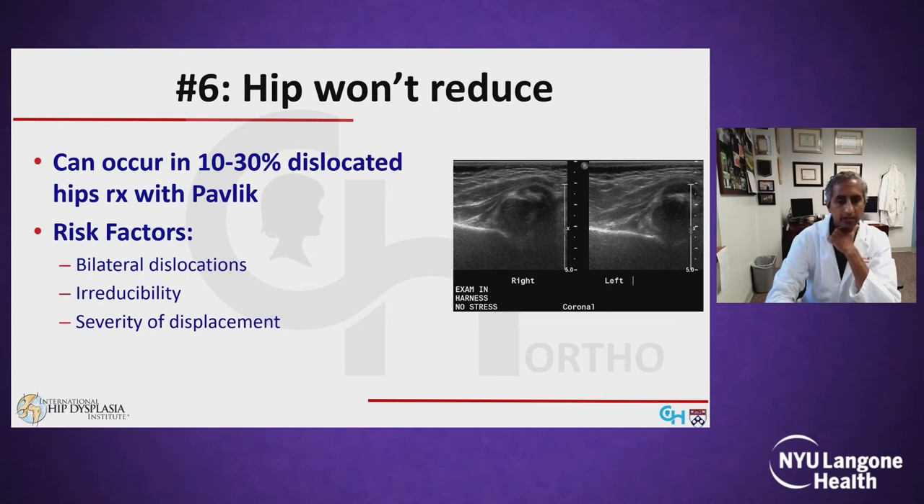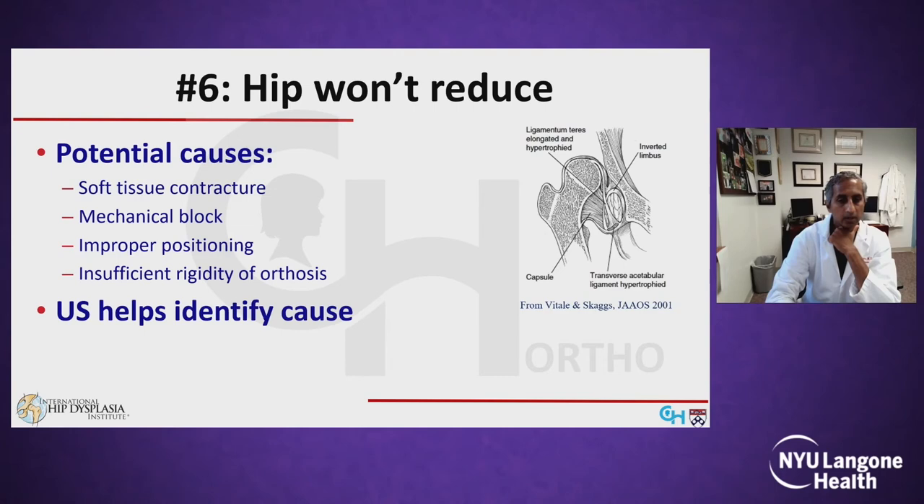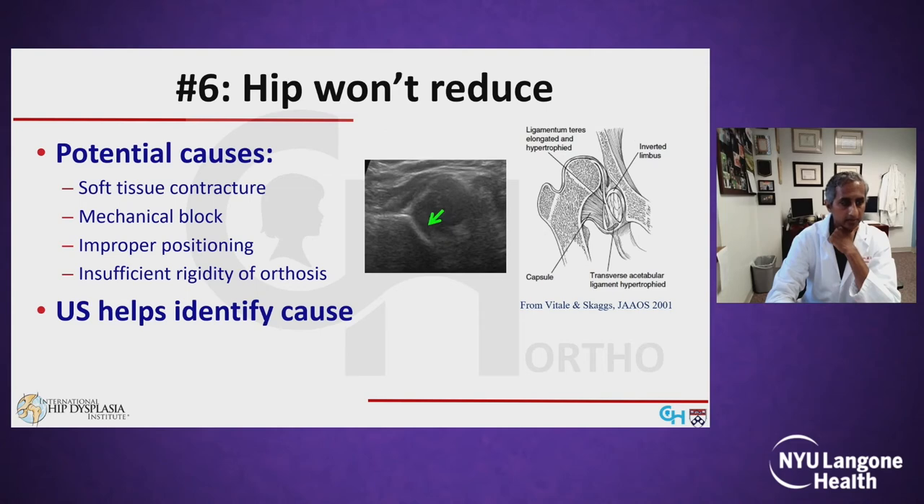This can occur in 10 to 30% of dislocated hips being treated with the Pavlik. Risk factors for failure include bilateral dislocations, irreducibility on initial physical exam, and increasing severity of displacement. Potential causes include extra-articular soft tissue contractures, mechanical blocks within the joint, and improper positioning or insufficient rigidity of the orthosis. Ultrasounds are extremely useful to identify the cause, as in this example where we have an infolded labrum partially responsible for persistent subluxation.